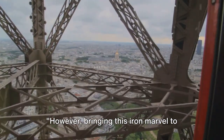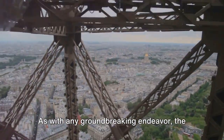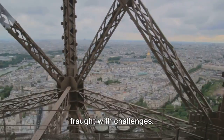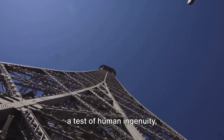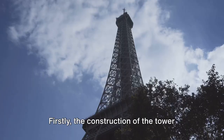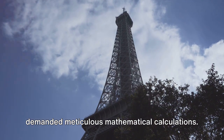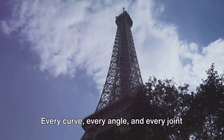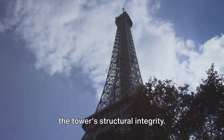However, bringing this iron marvel to life was no easy feat. As with any groundbreaking endeavor, the construction of the Eiffel Tower was fraught with challenges. The journey from blueprint to reality was a test of human ingenuity, resourcefulness, and tenacity. Firstly, the construction of the tower demanded meticulous mathematical calculations. Every curve, every angle, and every joint had to be precisely calculated to ensure the tower's structural integrity.